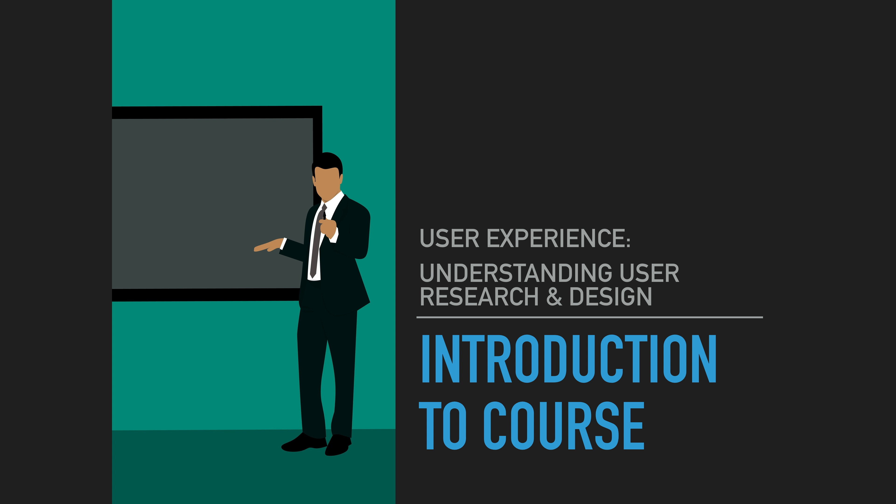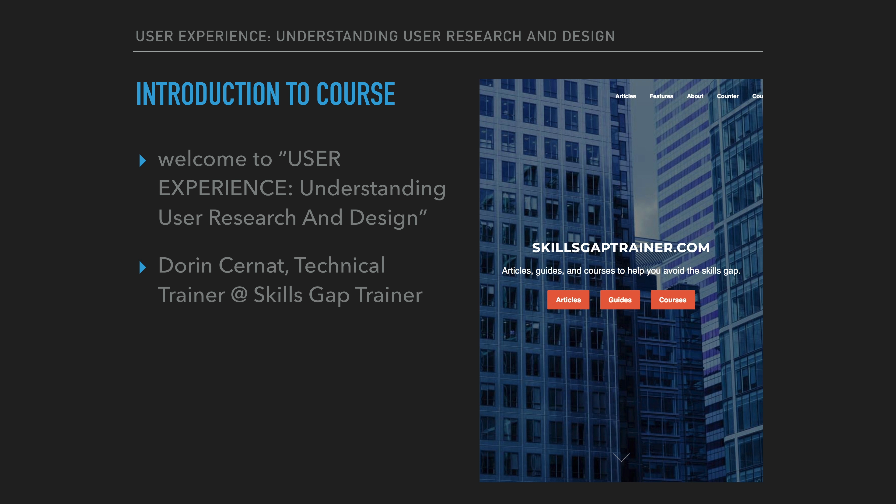Hello, and welcome to User Experience: Understanding User Research and Design. I'm Doran Cernat, and I'm a technical trainer at Skills Gap Trainer Communications.